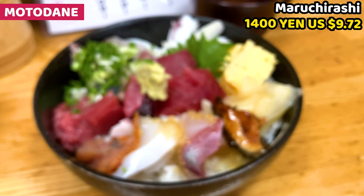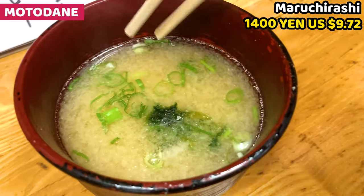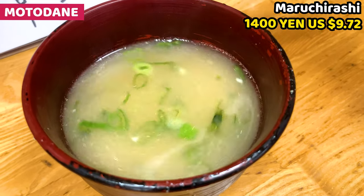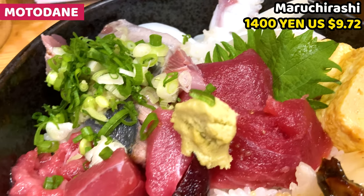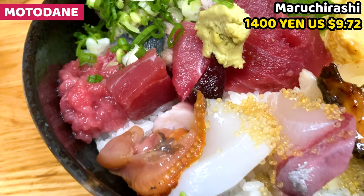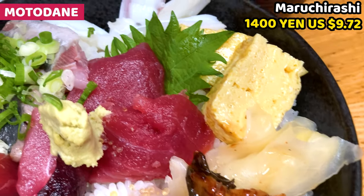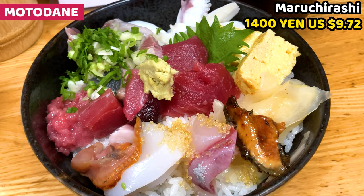Various kinds of fish and seafood — it looks so gorgeous. Miso soup also comes with maluchirashi. Ingredients are slightly different. It's called chirashi, but it looks like kaisendon. Chirashi means scatter, so small pieces of fish on rice — that's chirashi for me. But there are not many differences between chirashi and kaisendon, so no worries about it.